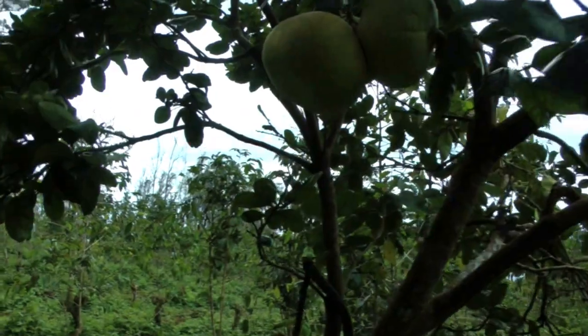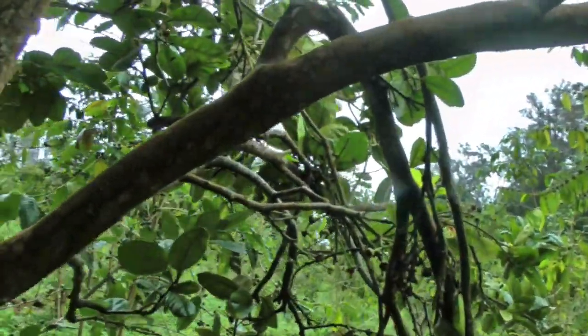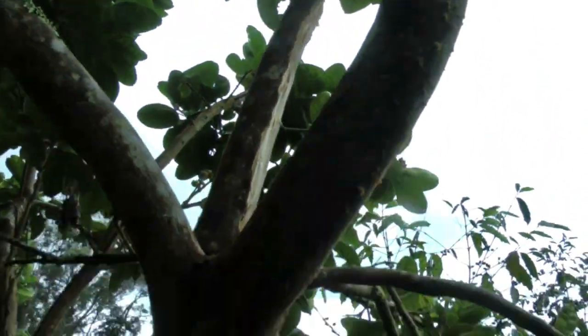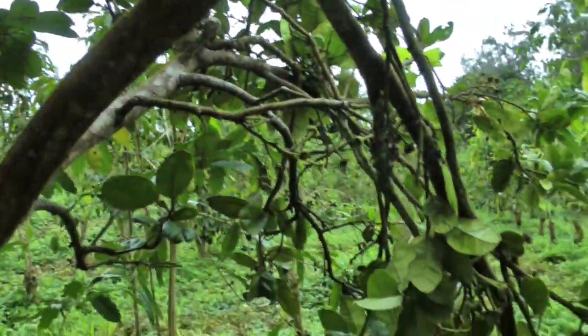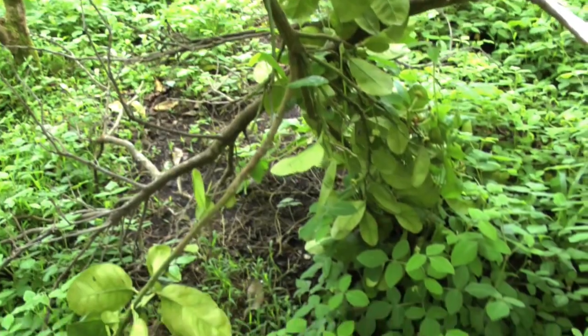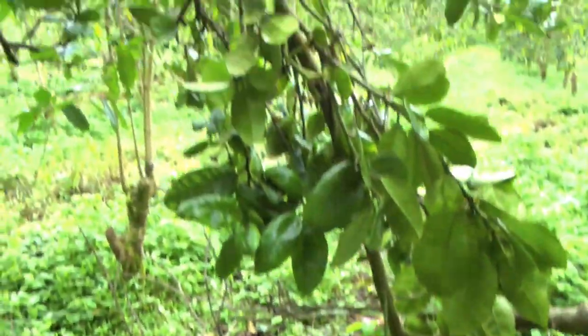I've come up here to the pomelo tree to cut off some broken branches. What happened is the branches had so many pomelos on them that they just broke off from the weight, so I'm going to cut those off.